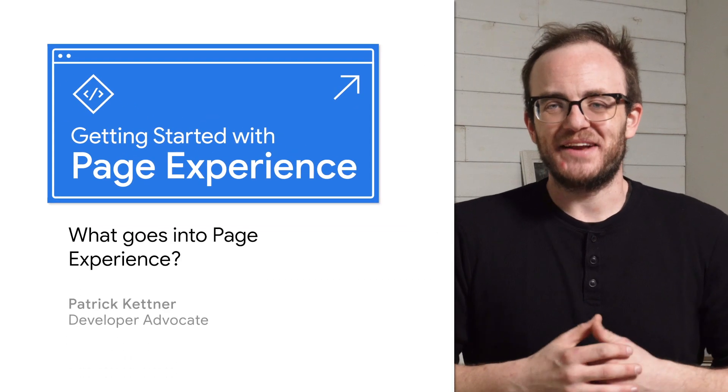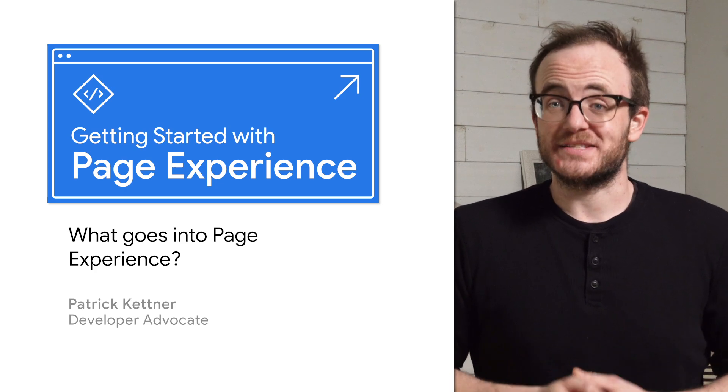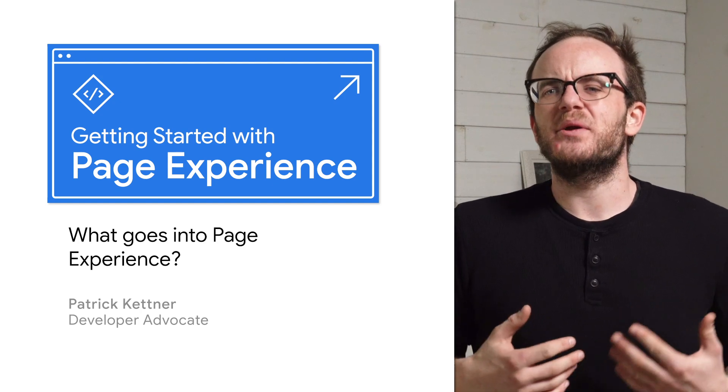Hi, welcome to Getting Started with Page Experience, a brand new series where we explore this exciting new addition to the web performance landscape. Throughout this series we'll dive into what Page Experience is and how you can use it to better your site.